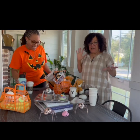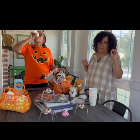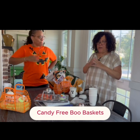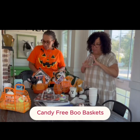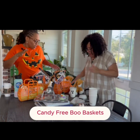Hey guys, we're just doing a little Halloween shout-out — some little Halloween happies! I have six grandkids, and I know a lot of you guys live in neighborhoods where you get 'boo'd,' and that's fun. So these are just some fun ideas for whoever you want to give some little Halloween goodies to.